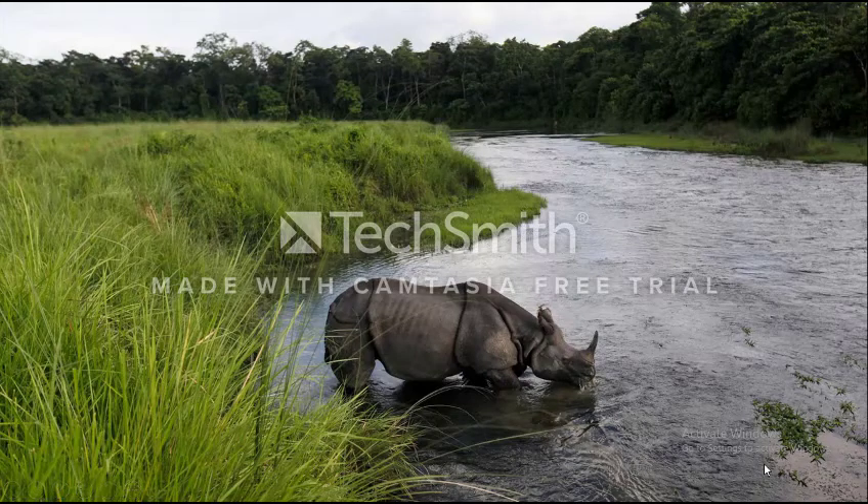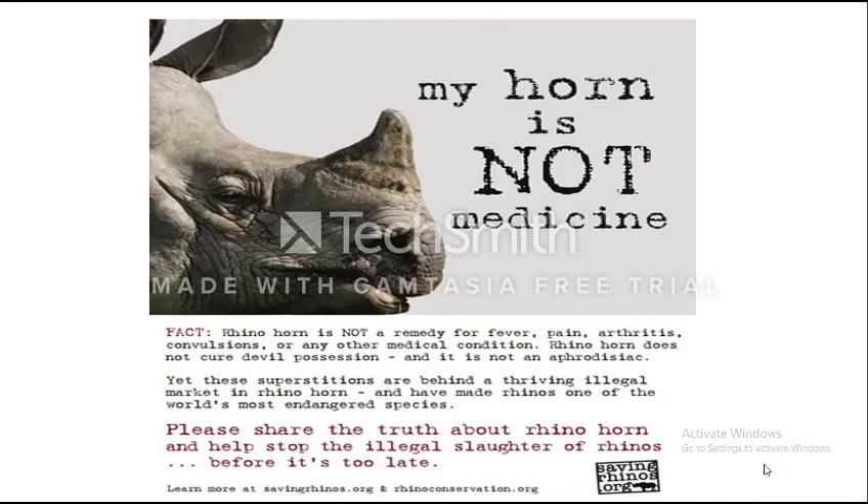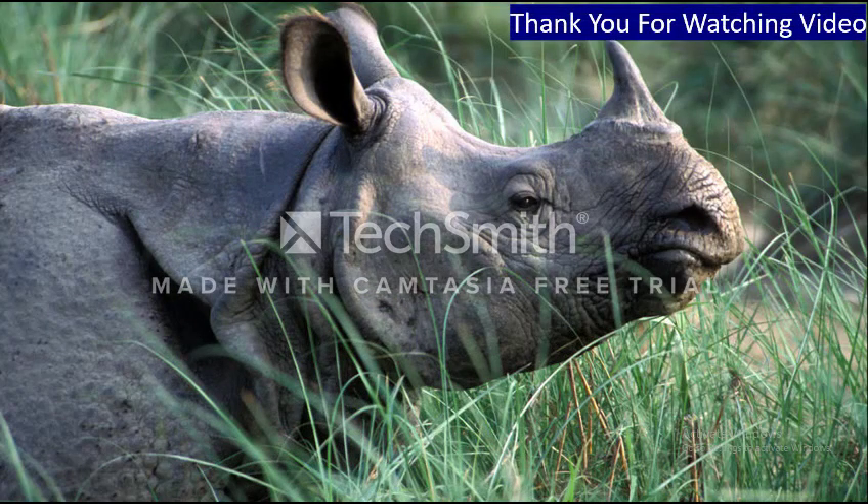In this video, I mentioned Chitwan National Park and the successful conservation of one-horned rhinoceros in Nepal. This successful study can serve as an example for national parks in Africa where rhino populations are declining due to illegal hunting. This rhino is saying that his horn is not medicine — so please hear the truth about rhino horn and help stop illegal hunting of rhinos before it's too late. Thank you all for watching.